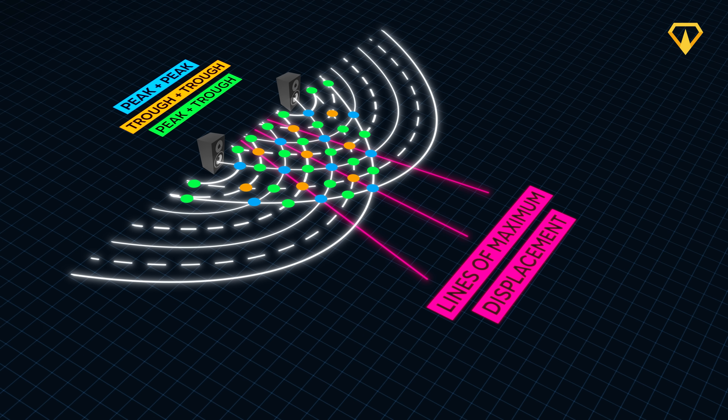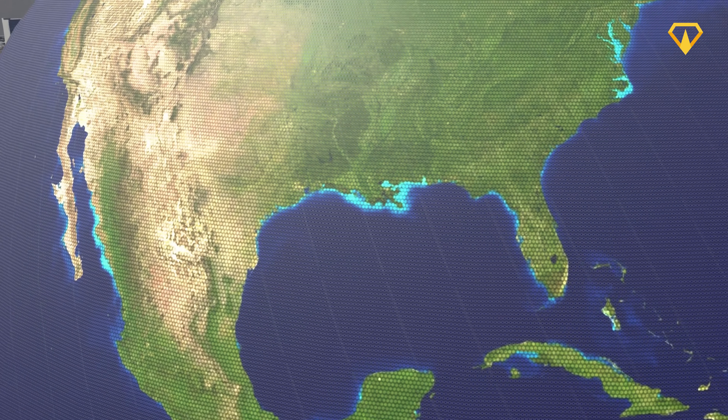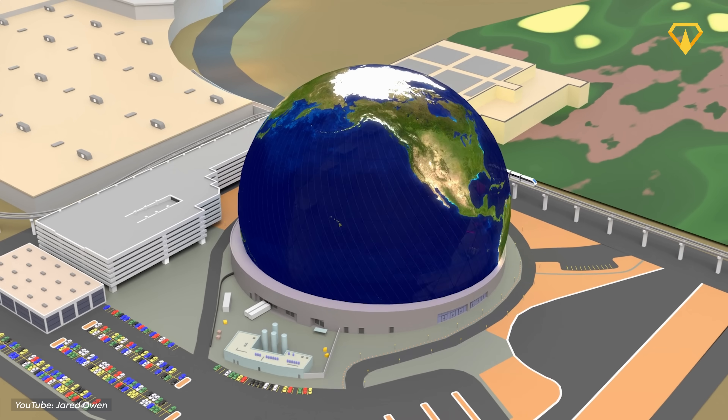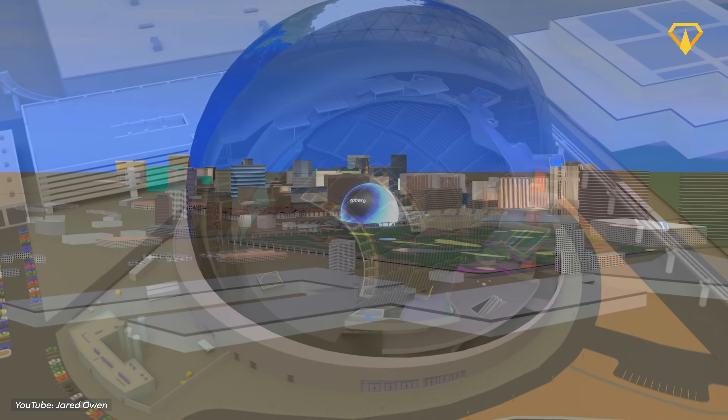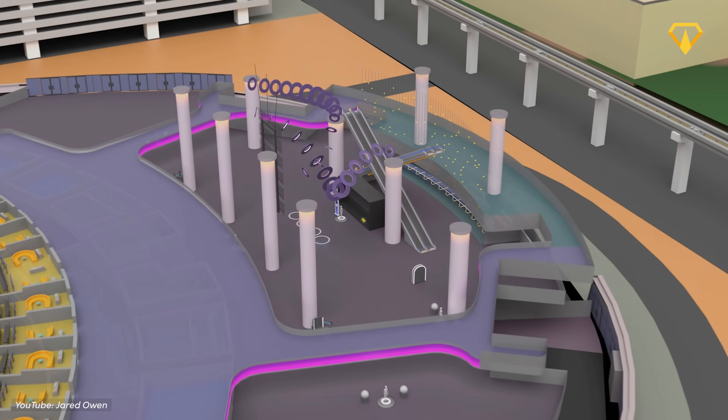But how does all of this actually work? Let's take a look behind the curtain of the Sphere and explore the different technologies that make it happen. For this video, we partnered up with Jared Owen, who built a very detailed model of the Sphere. It's pretty impressive, so please go show some support on his channel as well.